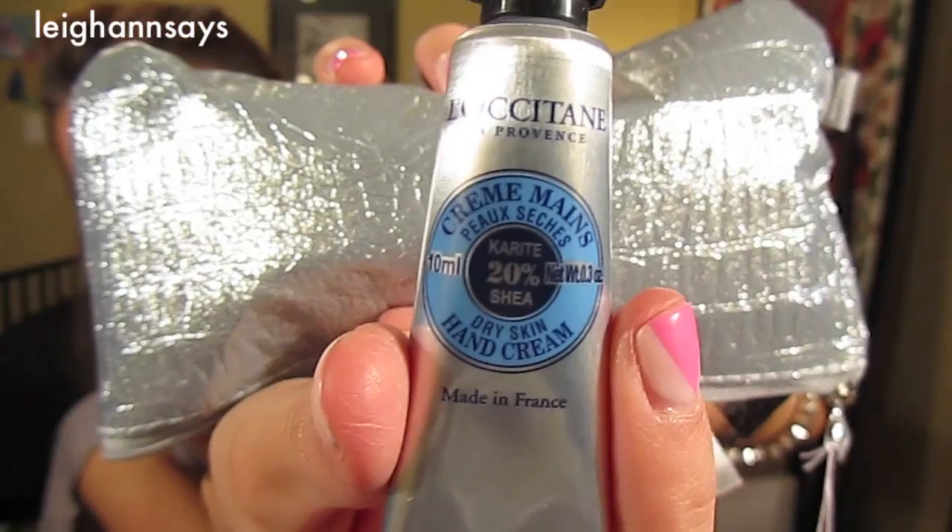Then I got the L'Occitane Dry Skin Hand Cream. I need this. I'm always confused about how to say this brand name — I think it's like La Oxitam? Everyone says it's like the best stuff ever and I'm so glad I have a mini size. I bought this stuff for my mom before but I've never bought it for myself. But it feels good. I definitely needed that. I wash my hands like a mad woman so they're always dried out.